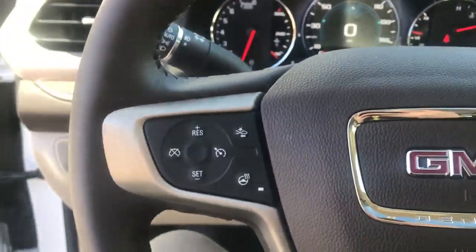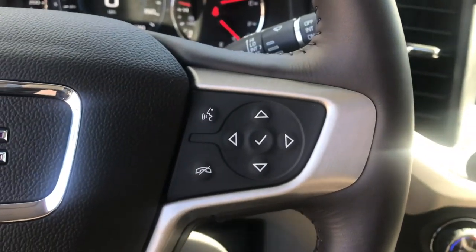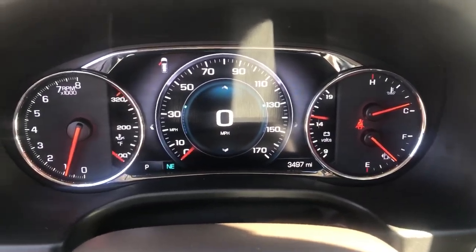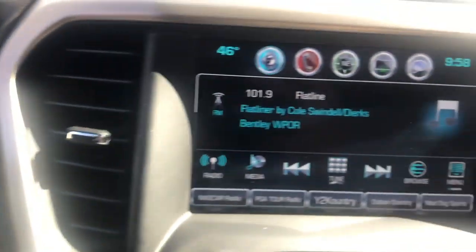Step on inside here — you've got your cruise control, your forward collision alert, your heated steering wheel, as well as some audio functions right here on the wheel as well. The gauges show 3,497 miles on this SUV, and you've got push-button start as well.